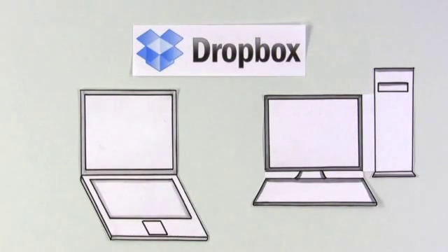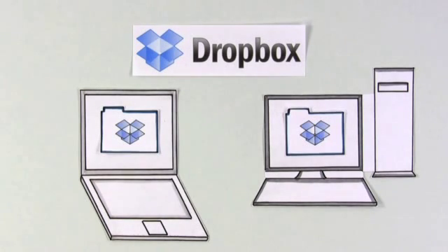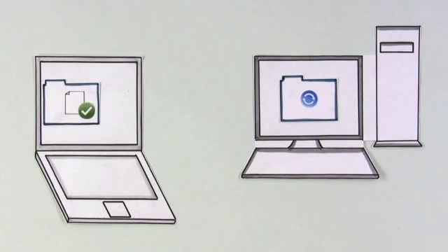Then he found Dropbox, which creates a new kind of folder on his computers. These folders work hard to be exactly alike, even across Macs and PCs.